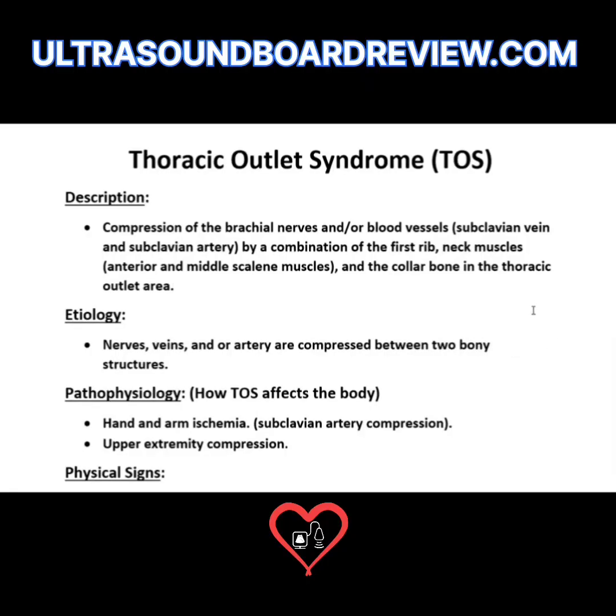Today we're going to talk about thoracic outlet syndrome, or TOS. This is a very common injury in the sonography world because we use our arms a lot, and that overextension and overuse of our shoulders can cause problems that result in thoracic outlet syndrome.